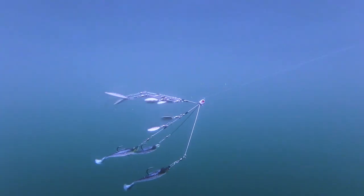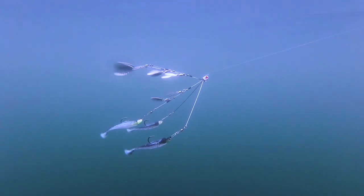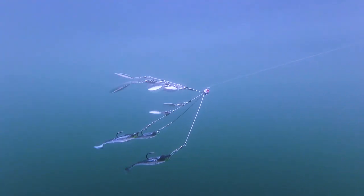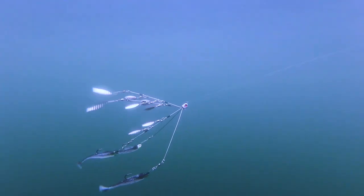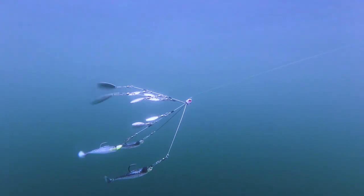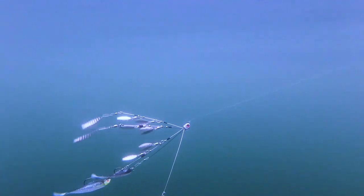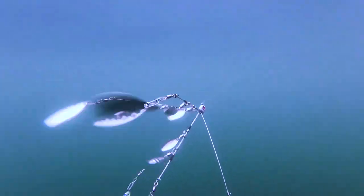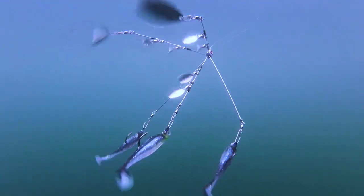Hopefully something in this video inspired you guys to get out there and go fishing — because it's needed for the soul. So get out there and go fishing!